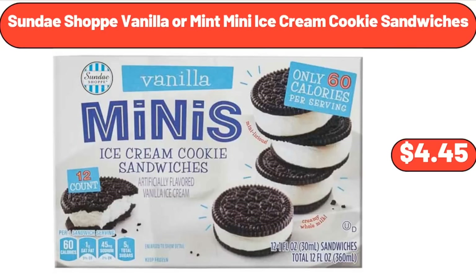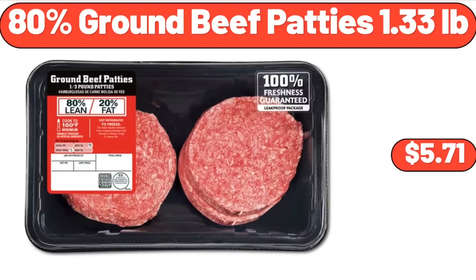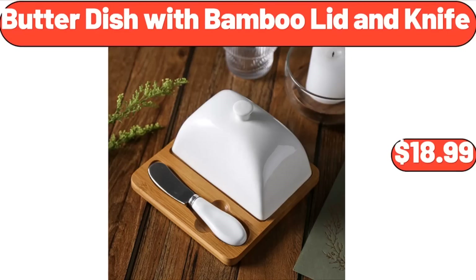Sunday Shop Vanilla or Mint Mini Ice Cream Cookie Sandwiches, $4.45. Swiffer Duster Heavy Duty Starter Kit, $17.88. 80% Ground Beef Patties, $1.33 Pounds, $5.71. Butter Dish with Bamboo Lid and Knife, $18.99.